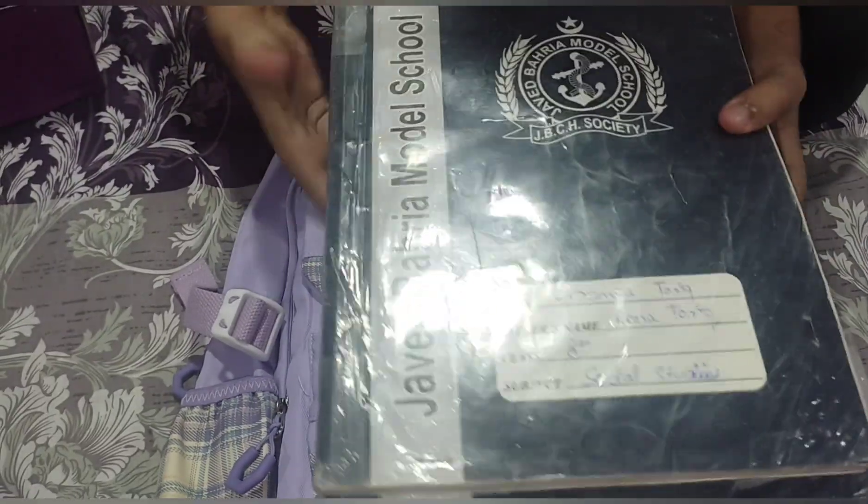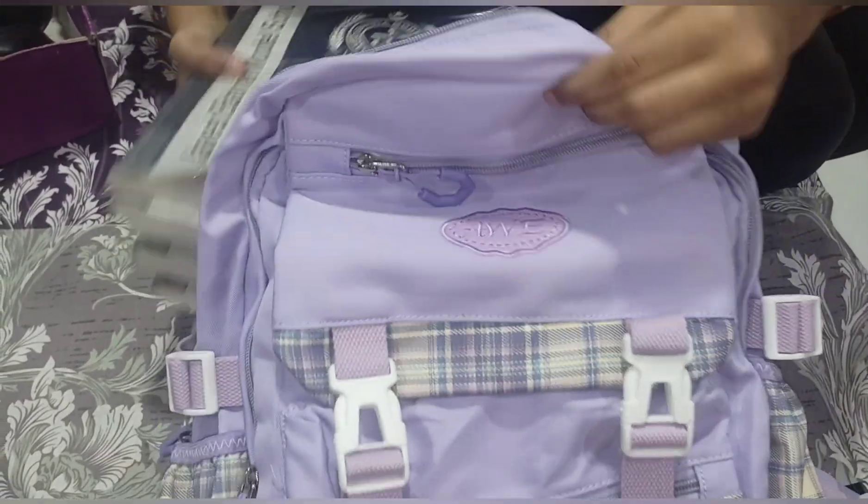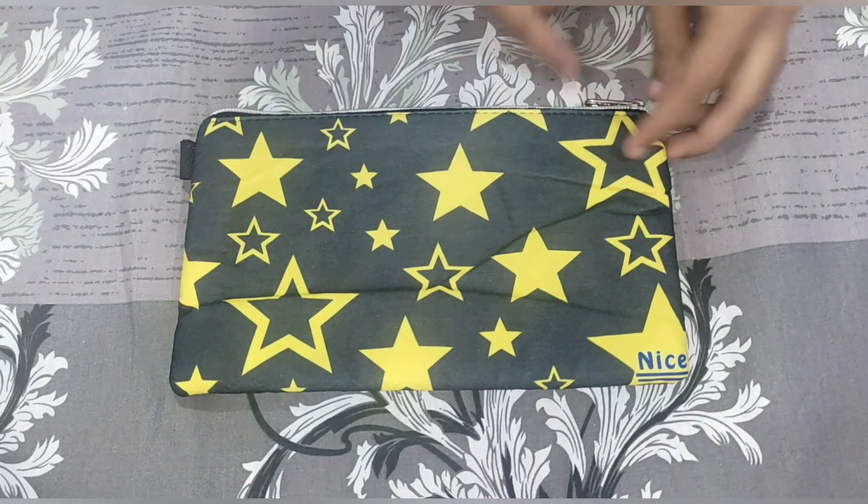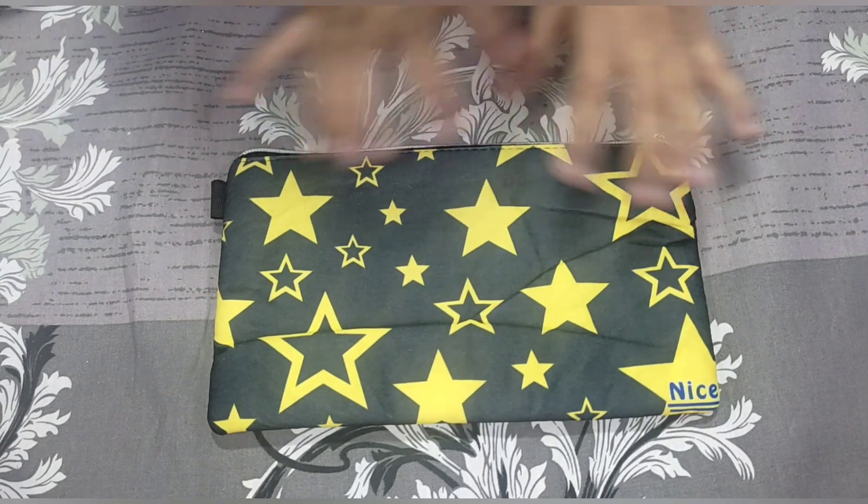This is my new pouch — it is also new — and I am going to keep my stationery items in it.